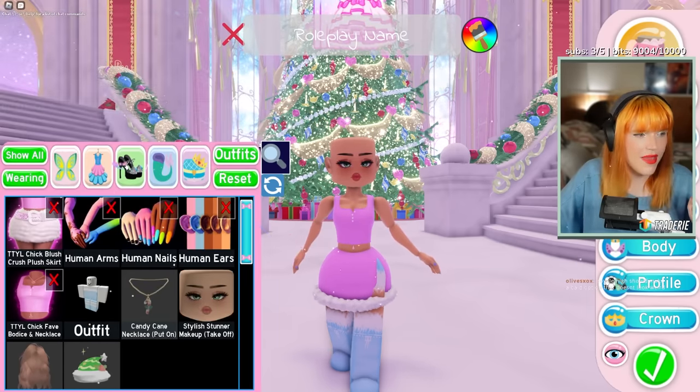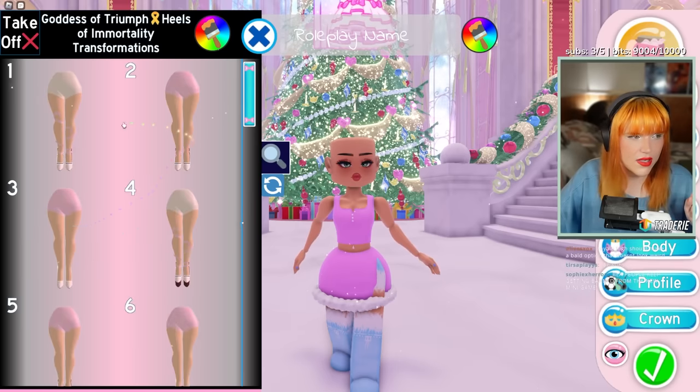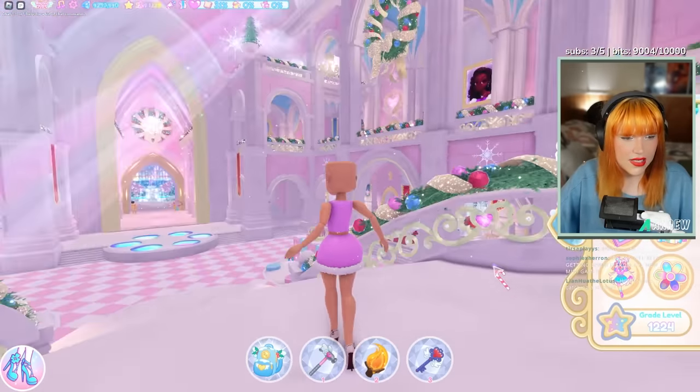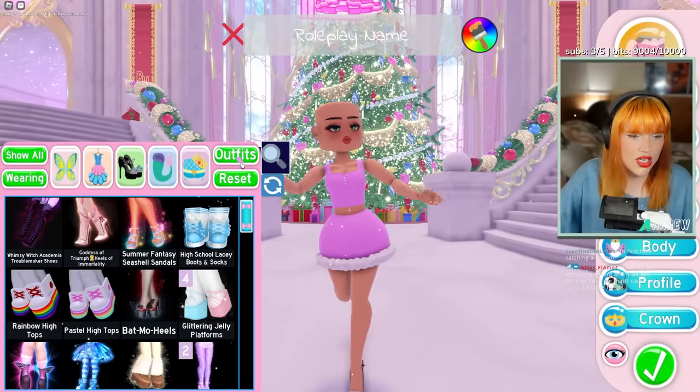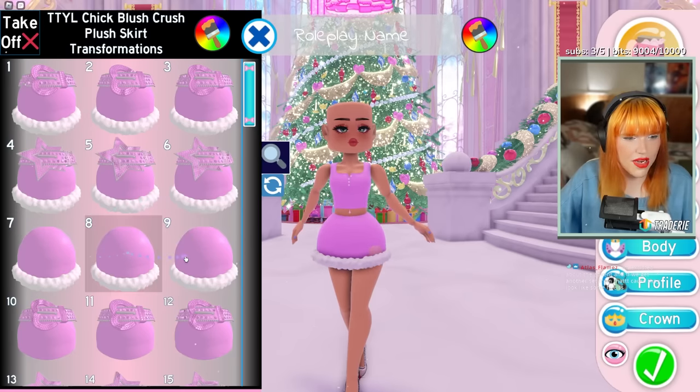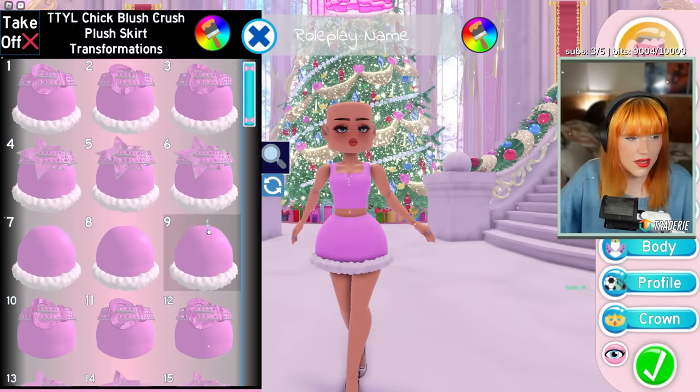If you grab any of your heels and pop those on with it, you can see they fit together nicely. You can toggle the skirt to change to one that fits better as well — there are wider or thinner options depending on the legs you are using, so you can toggle between them.